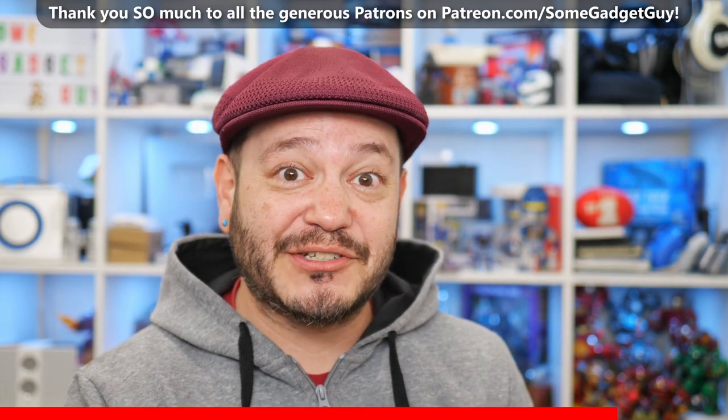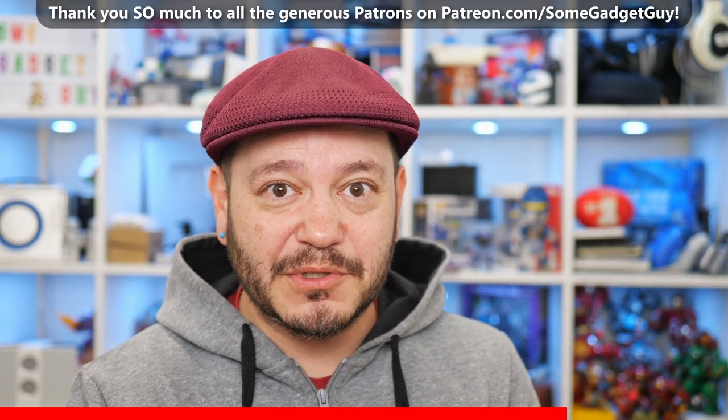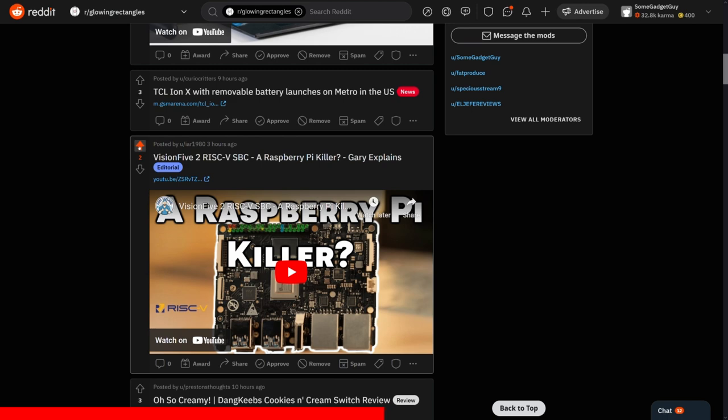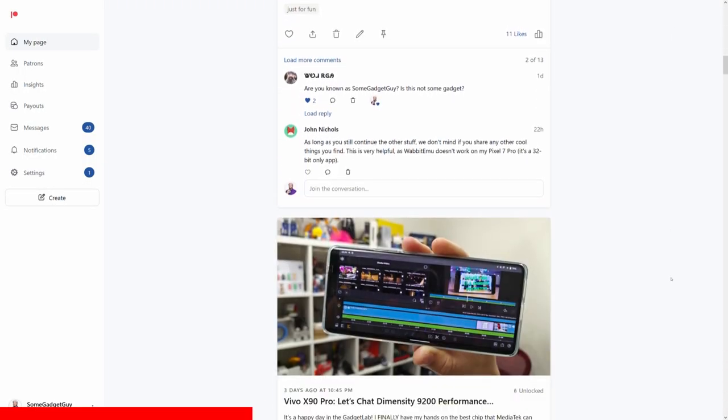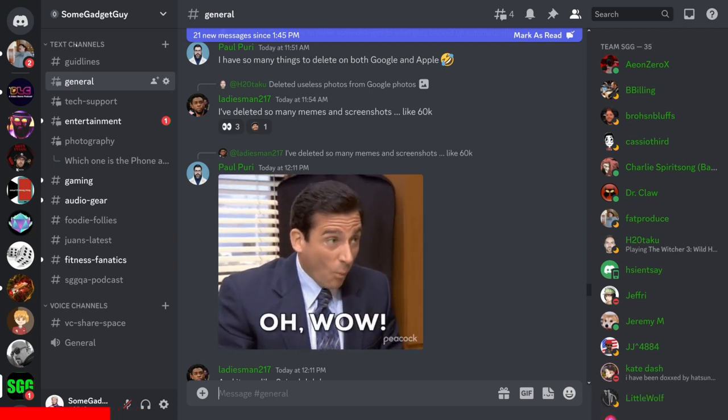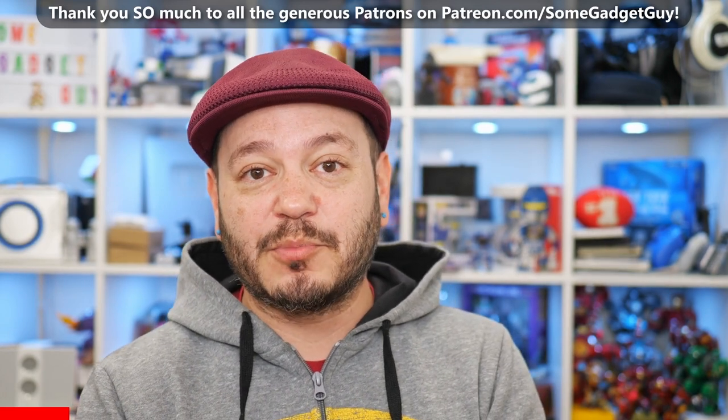Please pardon the brief interruption — we've got to thank this video's sponsor. The videos on this channel would literally not be possible without the generous contributions from the folks on my Patreon, patreon.com/SomeGadgetGuy. Those sharing content on social media and posting to appropriate subreddits also mean the world to creators like me. If you have the means and would like to contribute, please consider checking out Patreon — that's where camera deep dives and production diaries live, along with 4K videos without built-in ads and our private Discord.